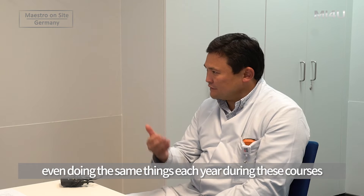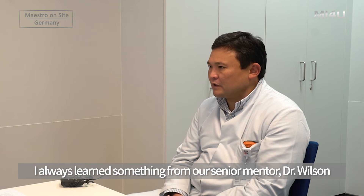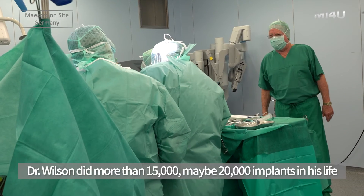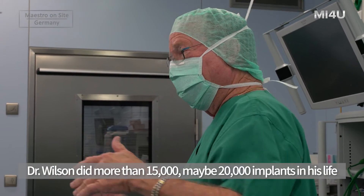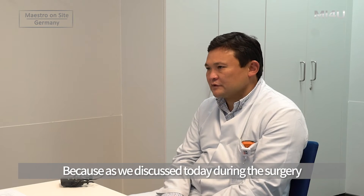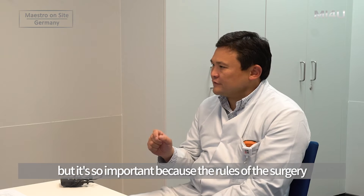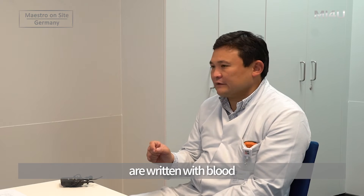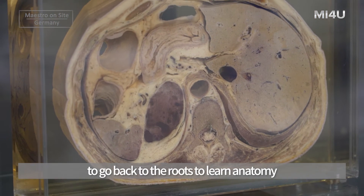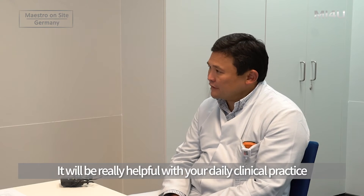Even doing the same things each year during these courses, I always learn something from our senior mentor, Professor Wilson. Dr. Wilson has made more than 15,000, maybe 20,000 implants in his life. As we discussed today during surgery, there are very small things — like how to place a stitch — that are critically important, because the rules in surgery are written with blood. That is why it's so important for all doctors to go back to the roots and learn anatomy, which will be truly helpful in daily clinical practice.